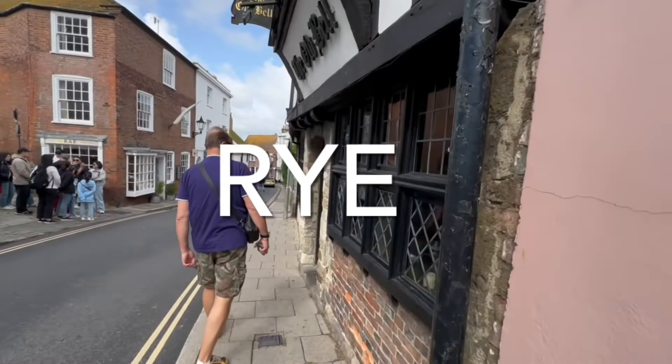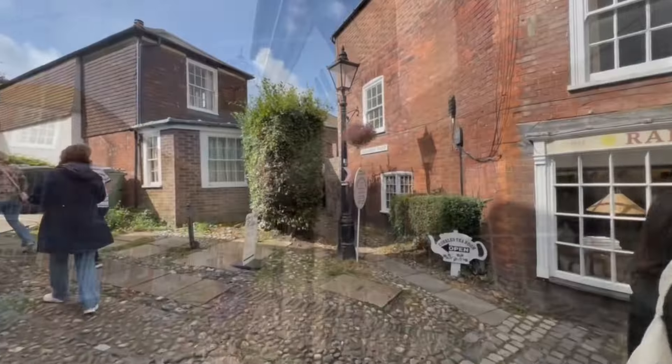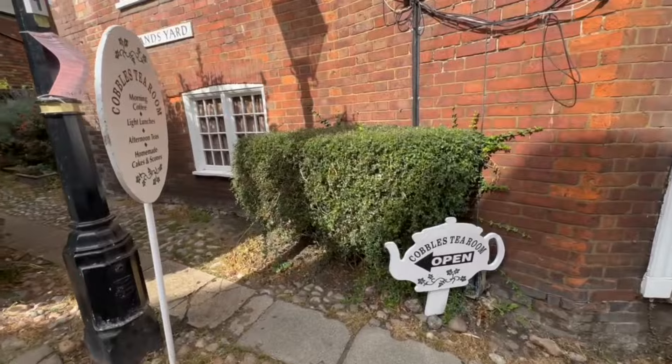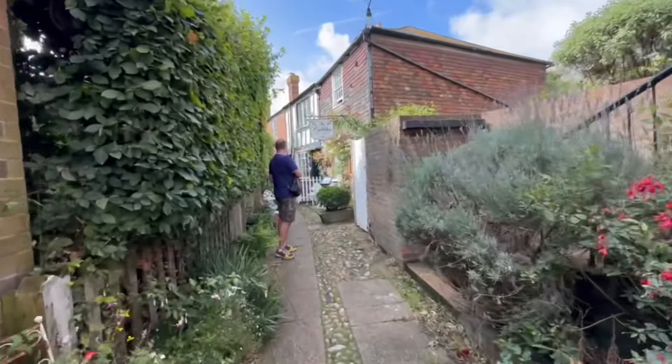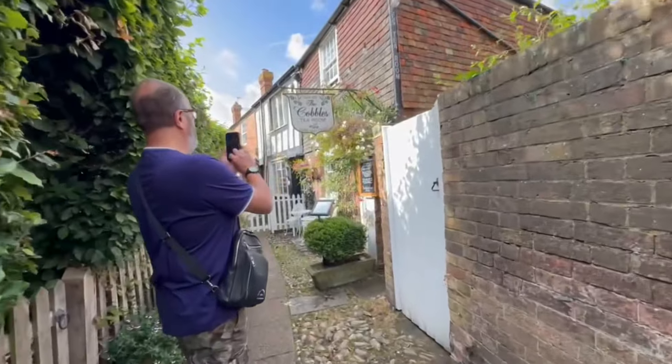Good morning! We are headed for Rye now. There are a lot of bumps in the road — some terrible potholes — but we're going to find somewhere to park the car and then go exploring. Look at this old pub! And look at this cute little yard — Highlands Yard. There's a Cobbles Tea Room — I wonder if we're going to have a little visit. It's very cute. We think we're going to start here at the Cobbles Tea Room — look how cute this is. We've found our seat and we're going to have a little coffee and a toastie to get us going.